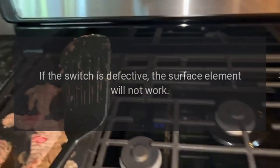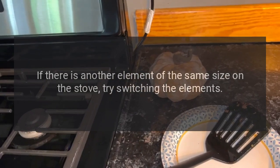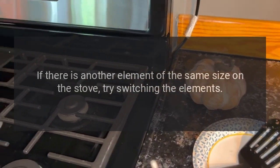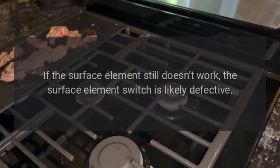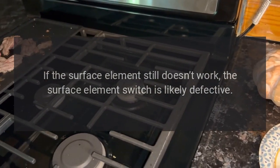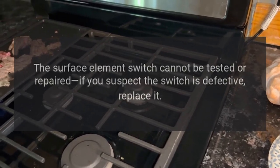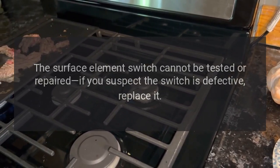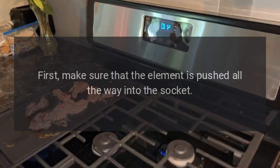Surface element switch: The surface element switch sends voltage to the surface element coil. If the switch is defective, the surface element will not work. If there is another element of the same size on the stove, try switching the elements. If the surface element still doesn't work, the surface element switch is likely defective. The surface element switch cannot be tested or repaired — if you suspect the switch is defective, replace it.